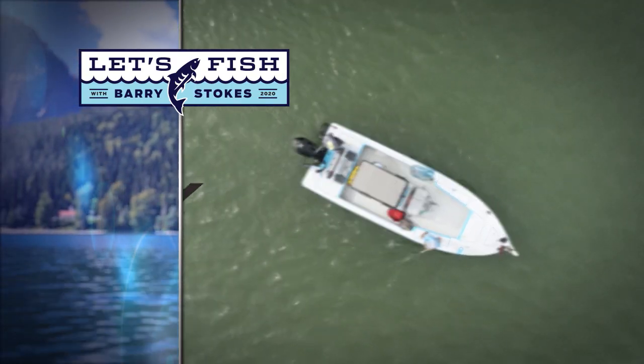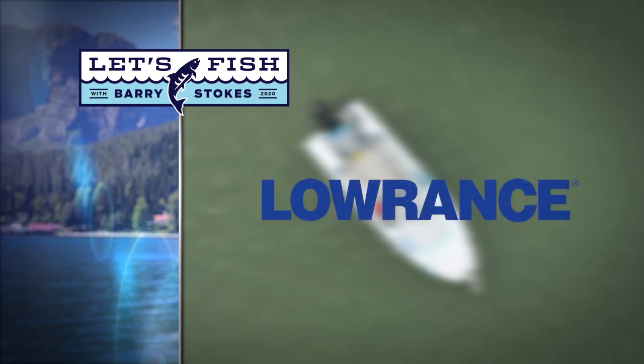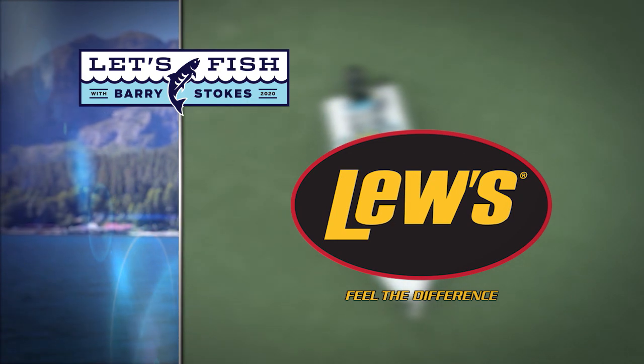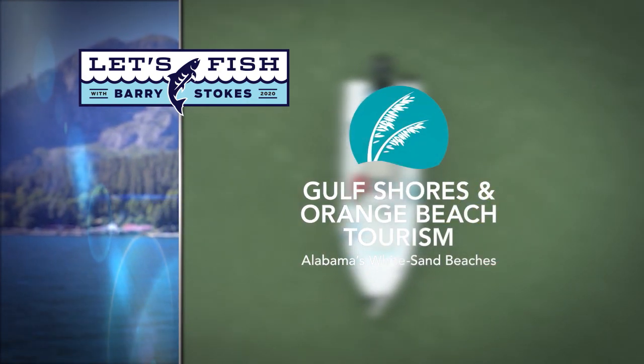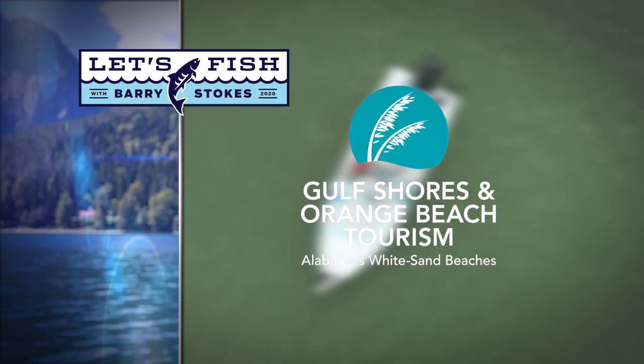Let's Fish TV is proudly backed by Mercury — Go Boldly — Lowrance, America's number one fish finder — Feel the Difference — and by Gulf Shores and Orange Beach, Alabama. Get our free fishing guide at orangebeach.com.